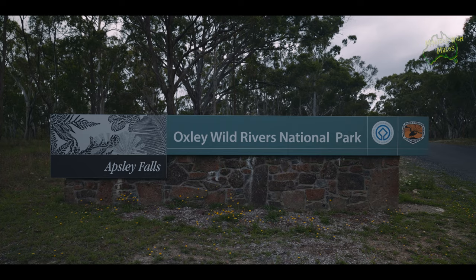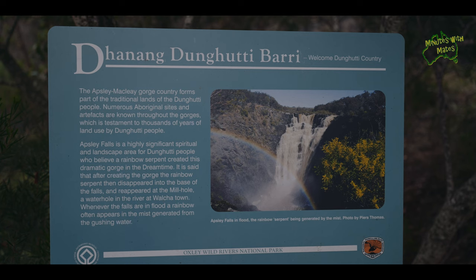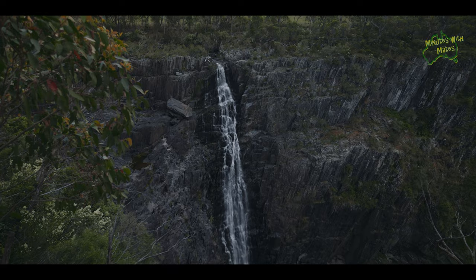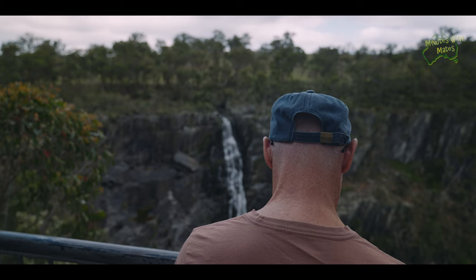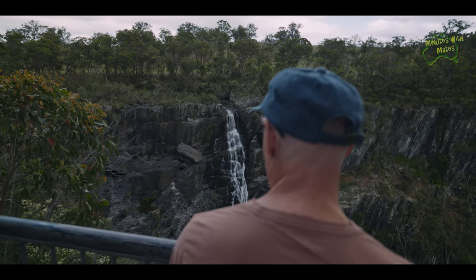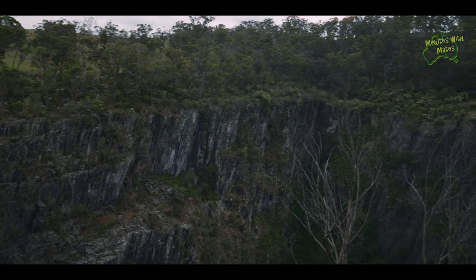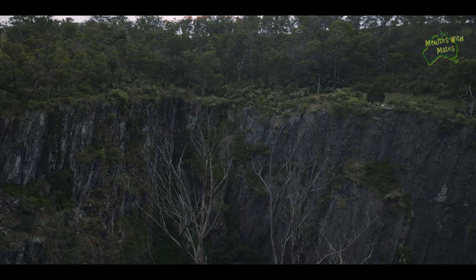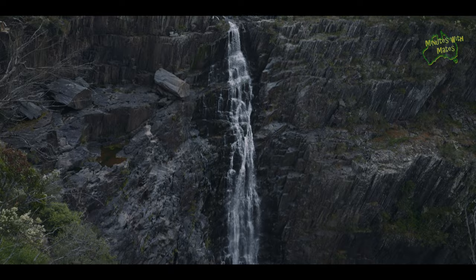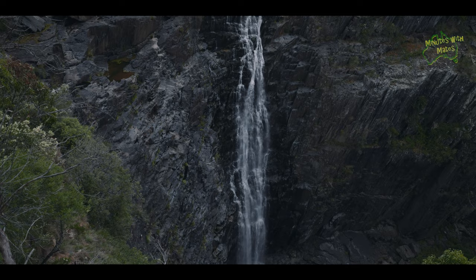If you come to Walcha, begin your adventure by visiting the magnificent Apsley Falls. When in flood, you will see the sheer power and beauty of nature unfold before your eyes. Even when not in flood, the cascading waterfalls offer a breathtaking sight, as the water drops a total of 123 metres over sheer slate cliffs over two stunning falls. The Apsley River forms one of the main tributaries of the Maclay River, and these steep cliffs proved an insurmountable obstacle for Oxley as he was making his way to the coast.